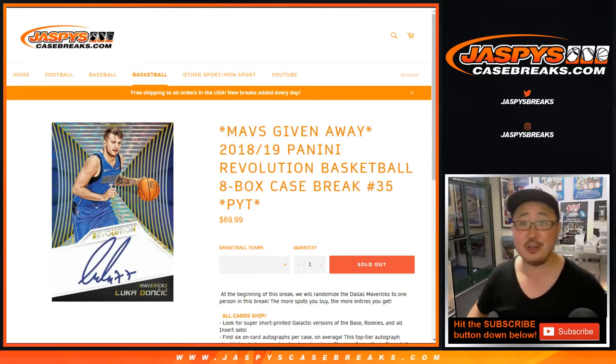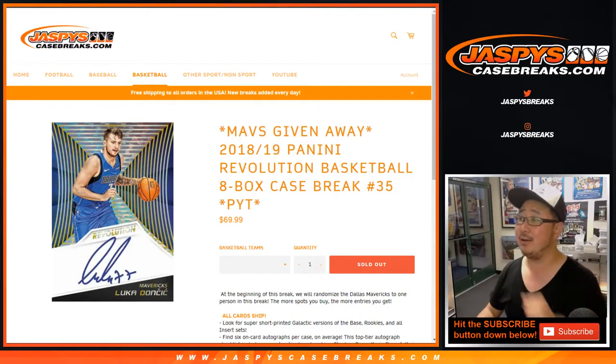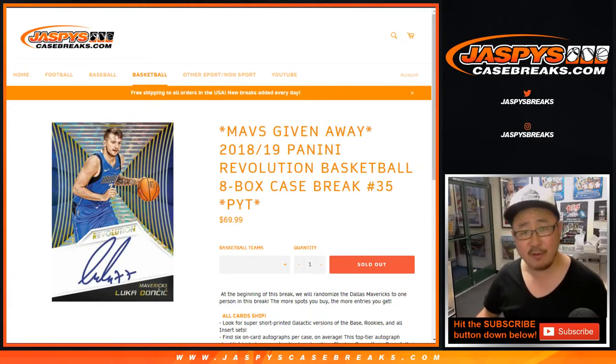Good evening, everyone. Happy Tuesday. Joe for JazzfeesCaseBreaks.com coming at you with 2018-19 Panini Revolution Basketball break number 35. Break number 35, which filled before 34.